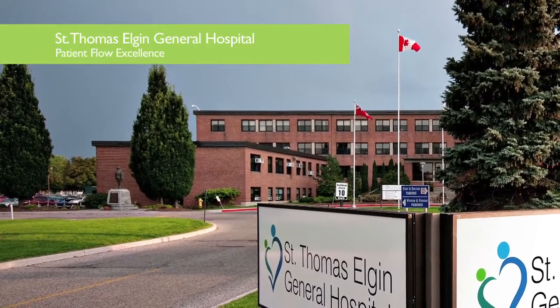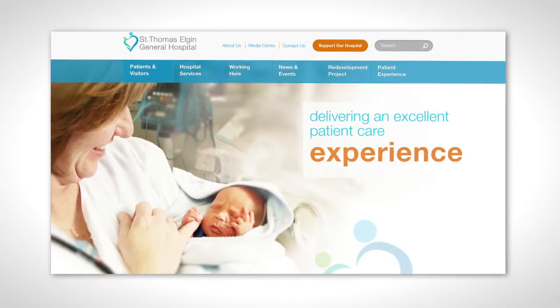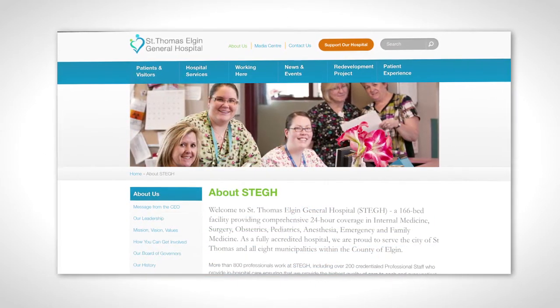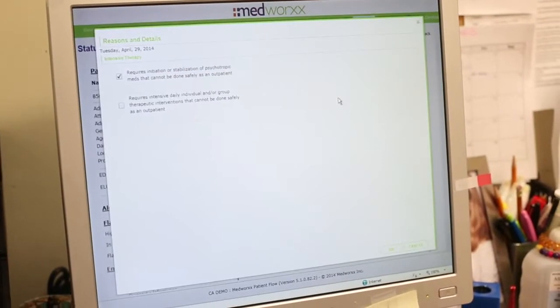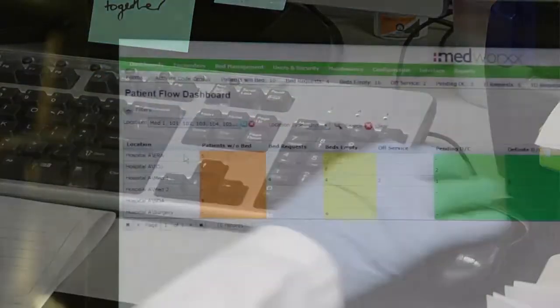We've been utilizing the MedWorks system for many years now. We were involved very early on in its developmental stages and found that it was a very good tool that was not too simplistic but on the other end of the spectrum was not too complicated. It could actually be well understood by both the clinician utilizing the tool, whether that was the nurse or the physician, and people who were in the management end of healthcare.